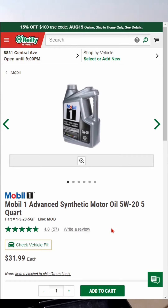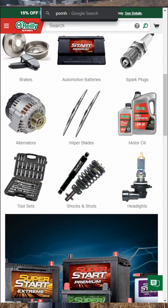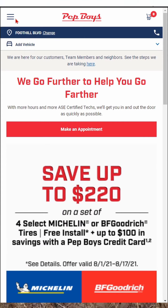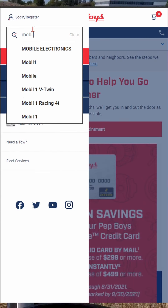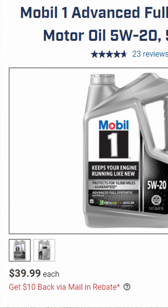Alright, not so bad, let's check O'Reilly's. A five quart jug of Mobil 1 full synthetic goes for $31.99. Hell no, you're in the thirties now. I'm not gonna buy that.